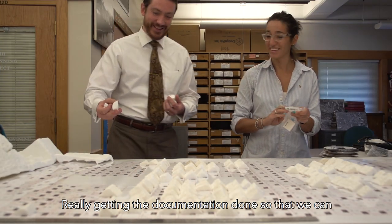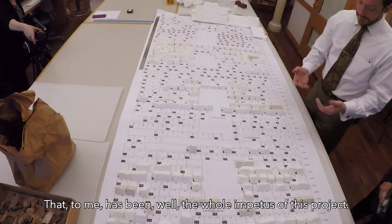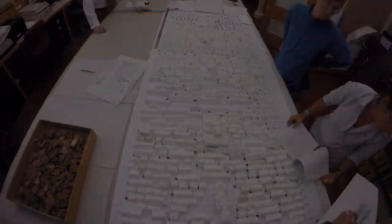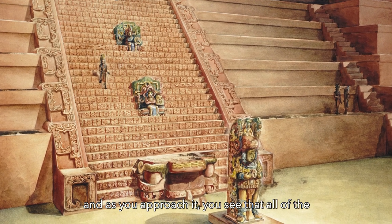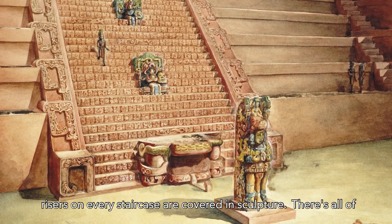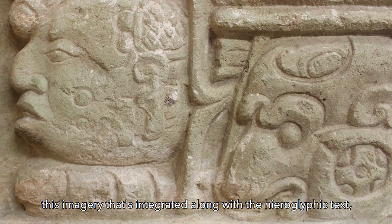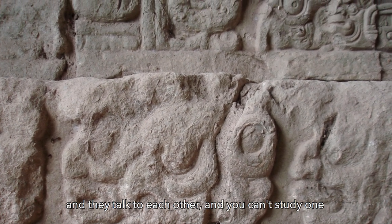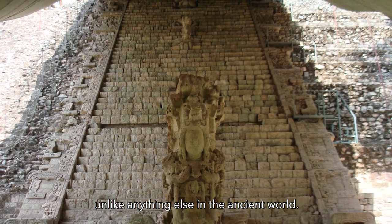Really getting the documentation done so that we can start to put it back in order — that has been the whole impetus of this project. But for me, seeing it actually happen and starting to come together is wonderful. I don't think anyone is prepared for the scale of the monument. As you approach it, you see that all of the risers on every staircase are covered in sculpture. There's imagery integrated with the hieroglyphic text, and the imagery and the writing resonate with each other — you can't study one without the other. It's an artistic masterpiece unlike anything else in the ancient world.